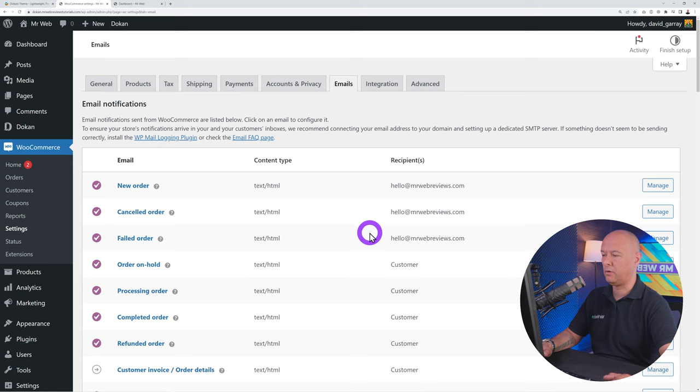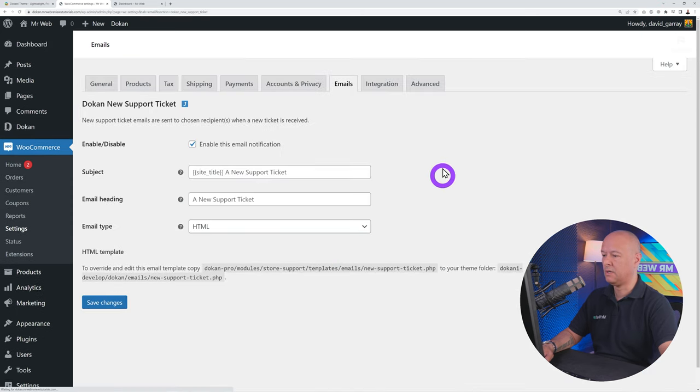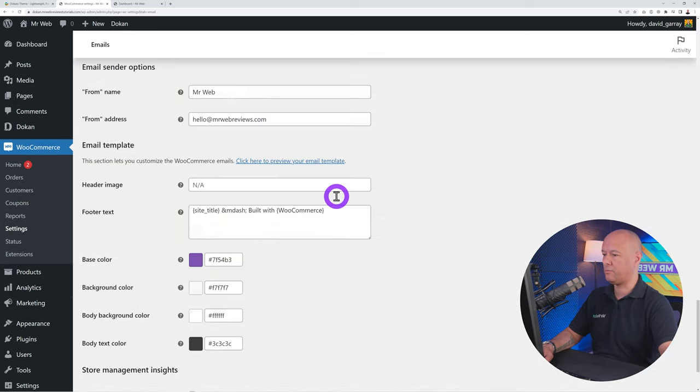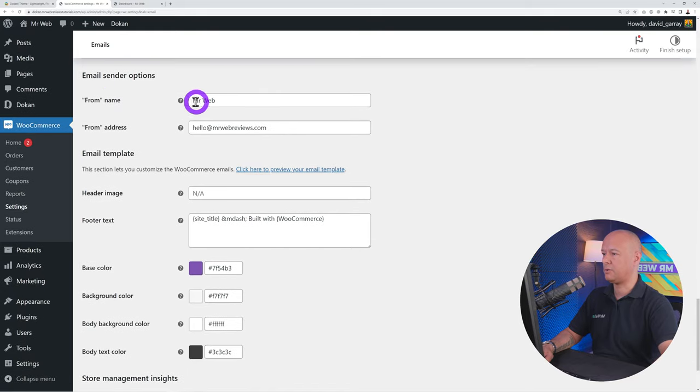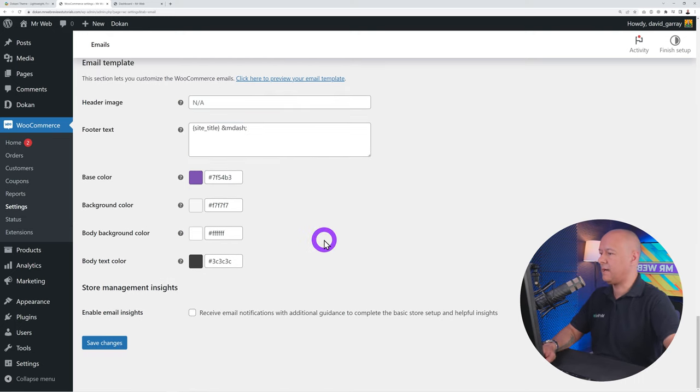Configure inventory — in stock, out of stock, and quantity. Set shipping dimensions, linked products for upsell (higher-spec same model) and cross-sell (similar laptops from other brands like Acer or Asus). Add attributes if applicable — for clothing you'd add sizes and colors here. Add a short product description as a teaser, then click Publish. Let's check the front end to see what it looks like.